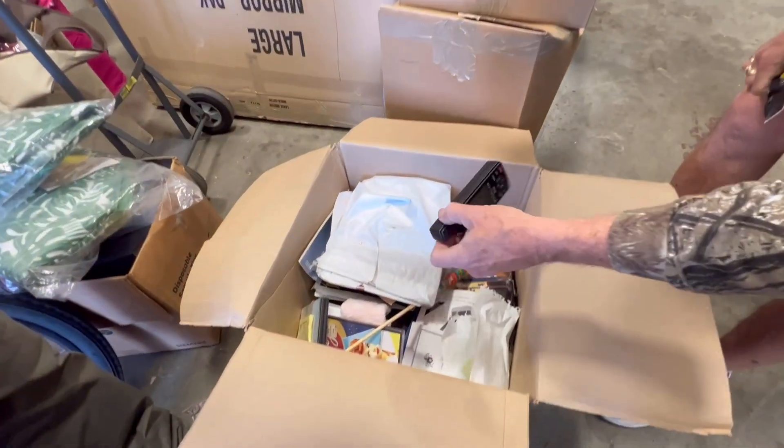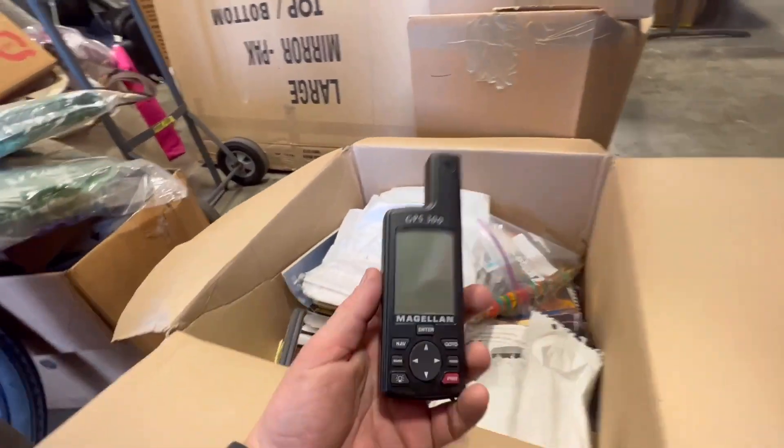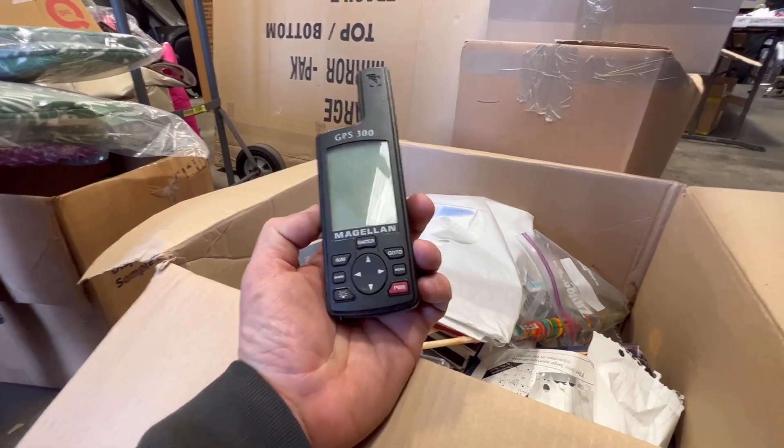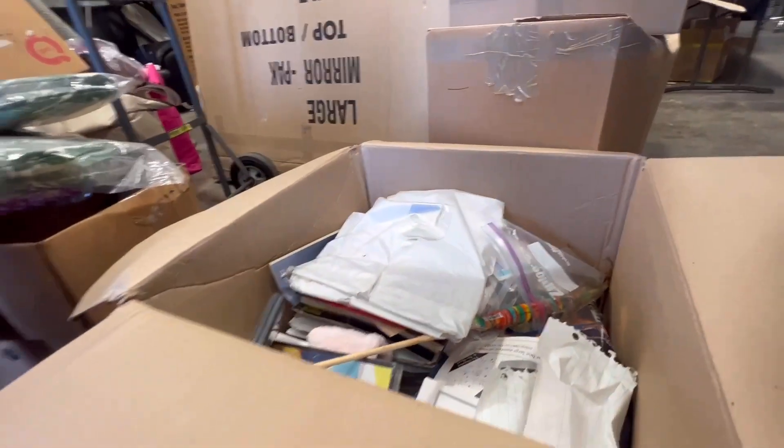Look at that — Magellan! What does that mean? Magellan — it's GPS. I thought maybe it was like a breathalyzer.